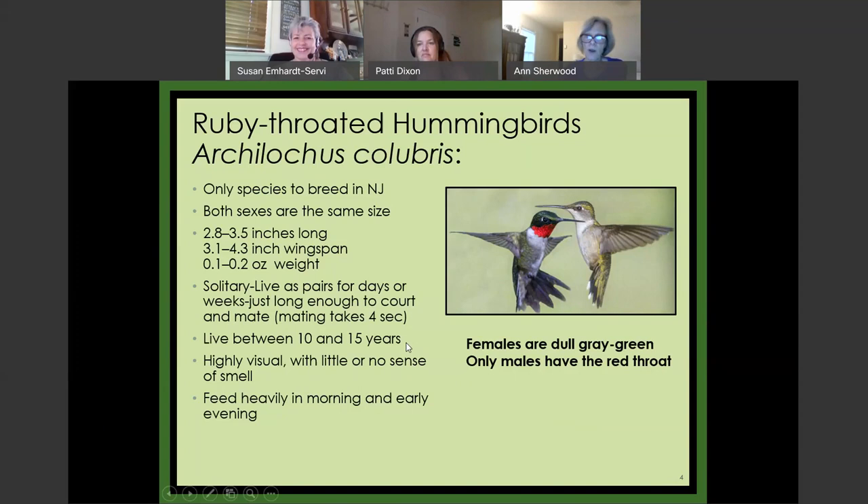Hummingbirds live between 10 and 15 years, so they make that trek back and forth many times. They're highly visual and have virtually no sense of smell, but they can see very clearly and have extraordinary mapping skills. They're very habit-forming — they feed a lot in the morning and at dusk, and they're predictable. If you see a hummingbird at your feeder at 8 o'clock in the morning, you're likely to see that same hummingbird the next day at 8 o'clock.